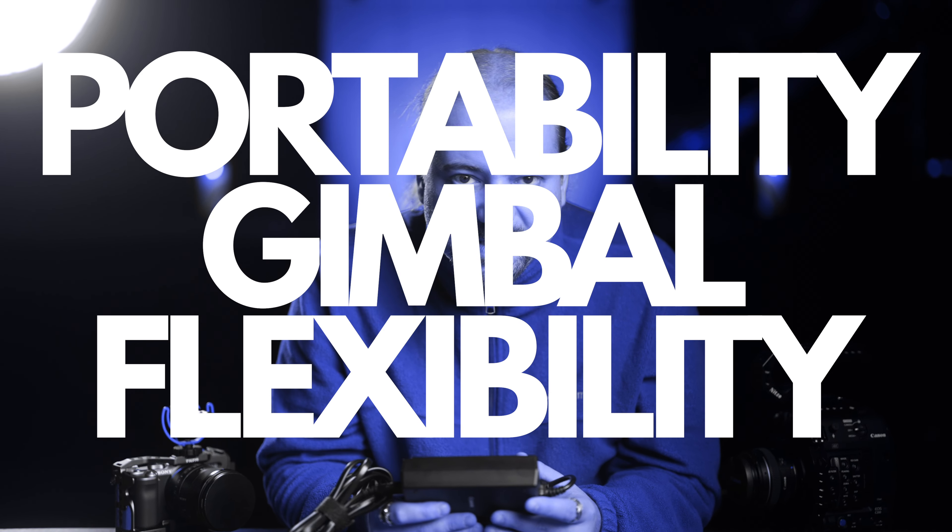Portability and gimbal flexibility. Small size matters when it comes to portability and gimbal options. Just look at the size of this power brick for the C200 — it's almost as big as the FX3. The batteries are bigger, the camera body is bigger. Point for Sony. I imagine you may be thinking it's not fair to compare a cinema camera with a compact mirrorless camera, and technically speaking you are right — they are two very different kinds of cameras. But in this video, I am just explaining why I have switched from Canon to Sony, hoping it'll help you as well if you're in a similar situation.